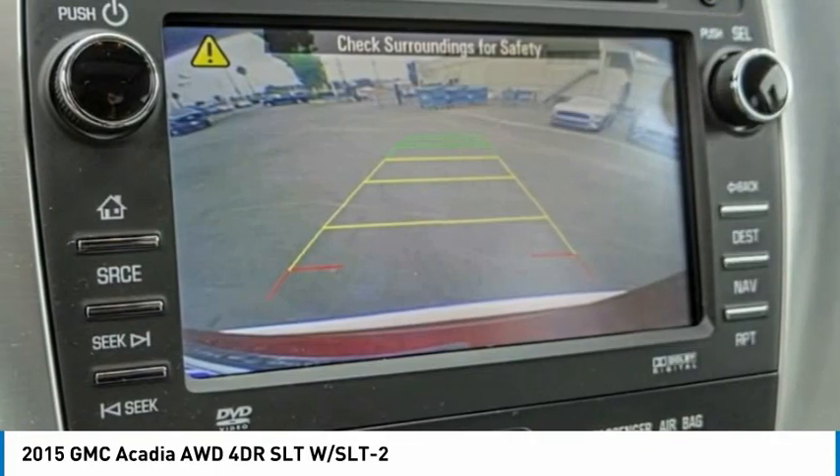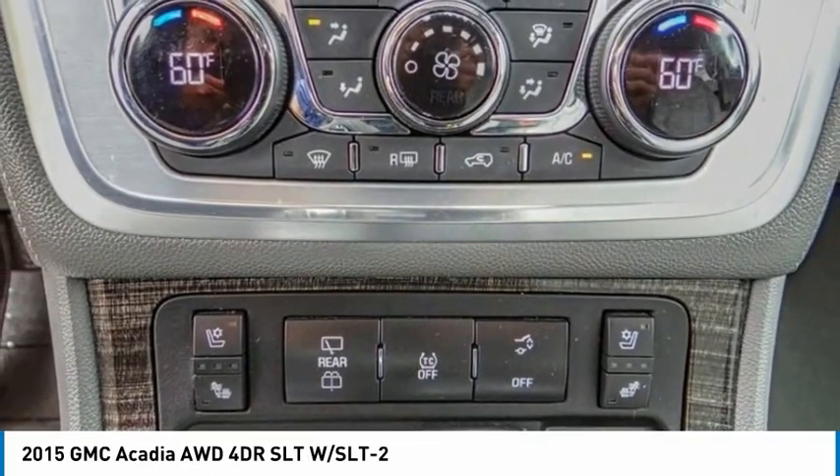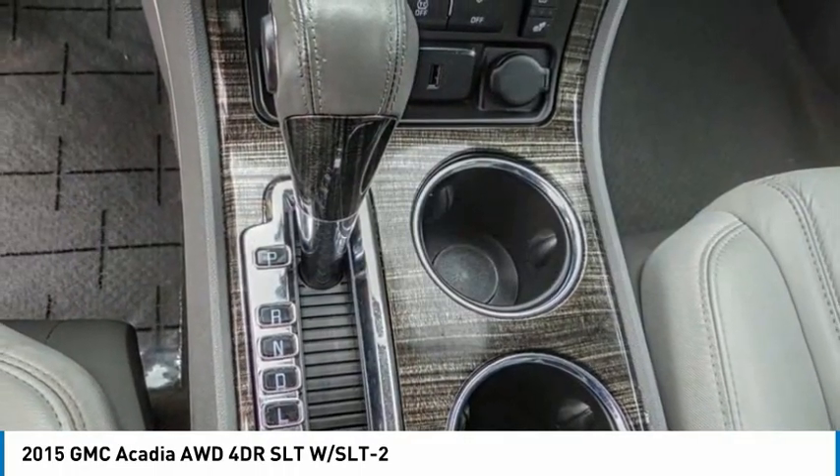Tilt steering wheel, power driver mirror, heated side mirrors, telescopic steering wheel, low tire pressure warning. Come take a test drive today.